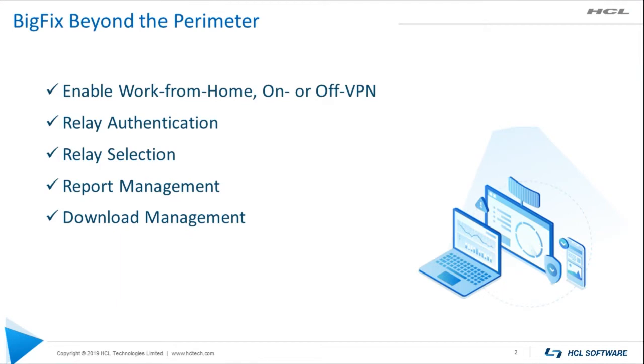This presentation focuses on using the DMZ relay architecture to manage clients outside of the network perimeter. Topics include relay authentication, protecting your BigFix data from rogue clients or network scanners; relay selection, ensuring that off-site clients can find a relay; report management, so clients respond quickly to new content such as actions; and download management, to reduce the network load on your office WAN links, firewalls, and VPN devices.